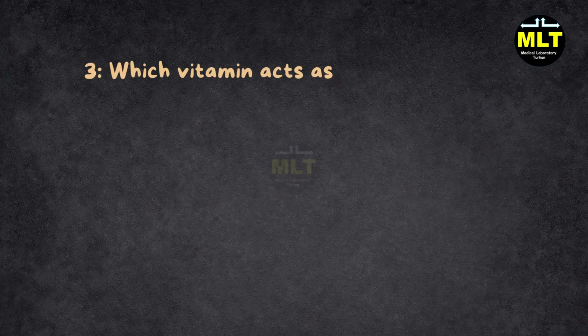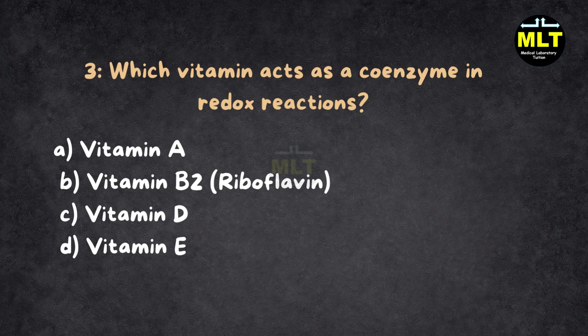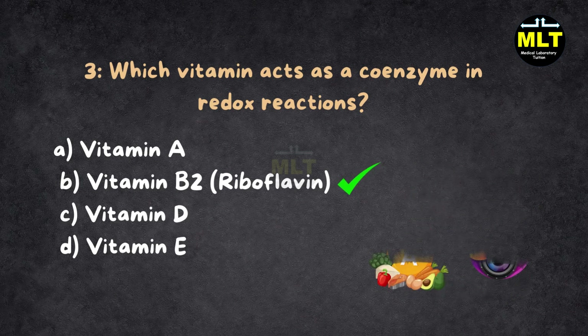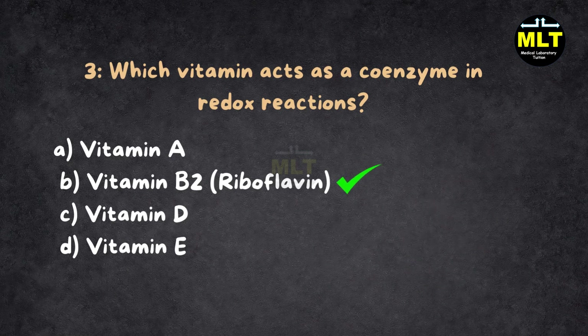Question 3: Which vitamin acts as a coenzyme in redox reactions? A. Vitamin A, B. Vitamin B2 (Riboflavin), C. Vitamin D, D. Vitamin E. Correct answer: B. Vitamin B2, Riboflavin. Explanation: Vitamin B2 is like your body's helper in chemical reactions — it keeps things running smoothly. Vitamin A helps with vision, Vitamin D boosts your bones, and Vitamin E fights off harmful chemicals. But for redox reactions, riboflavin is the hero.